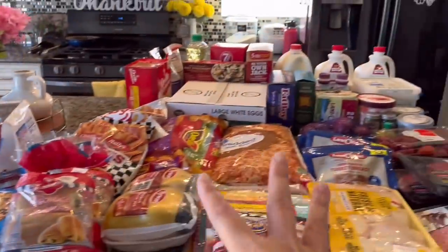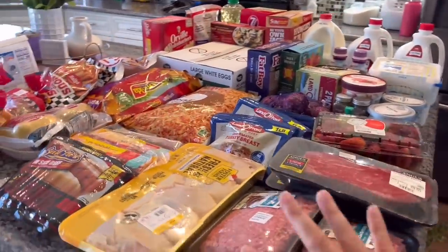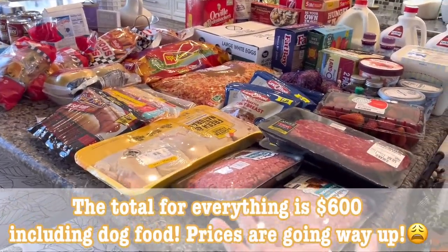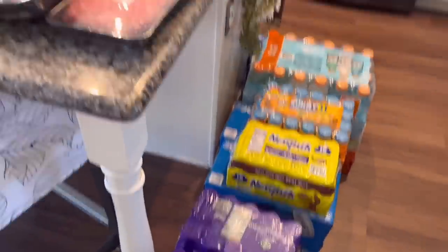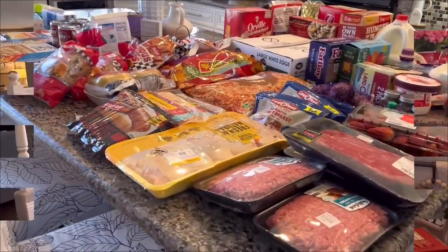So this is pretty much everything that we got for this month. It's not a lot like my usual grocery haul, but this is what we need. We don't really need a lot because we still have a lot of items in the freezer and the fridge. I'm going to be putting them away now and I'll show that to you.